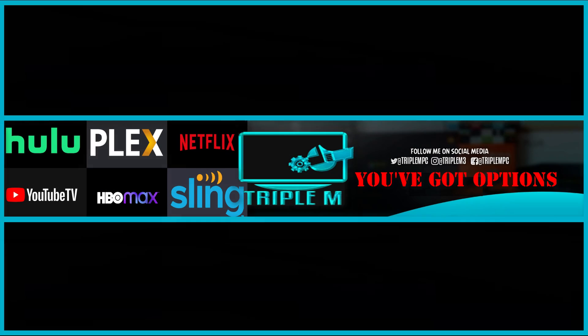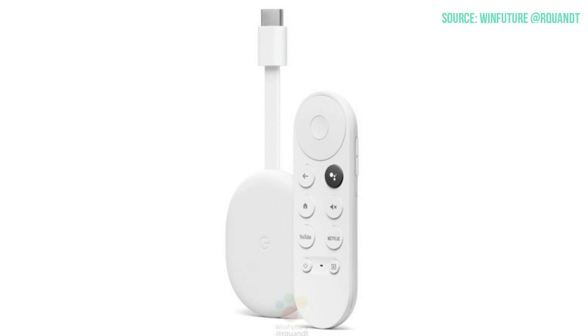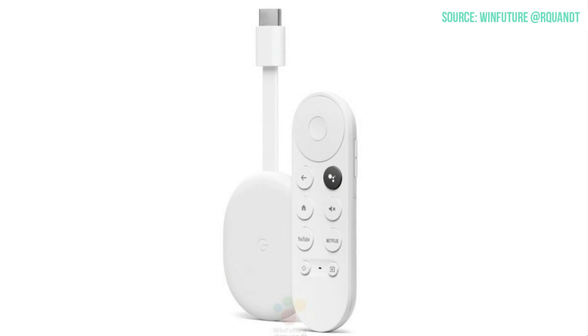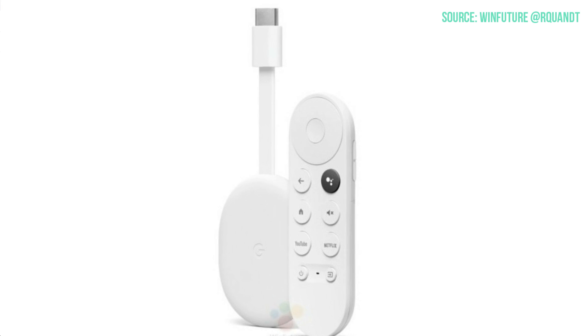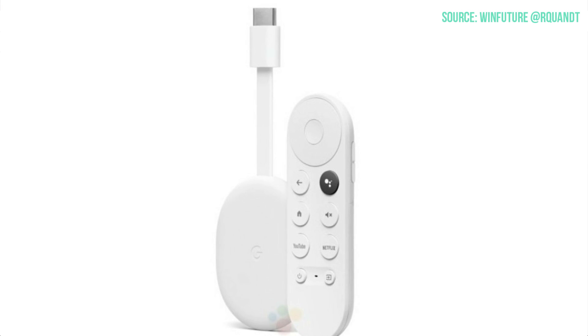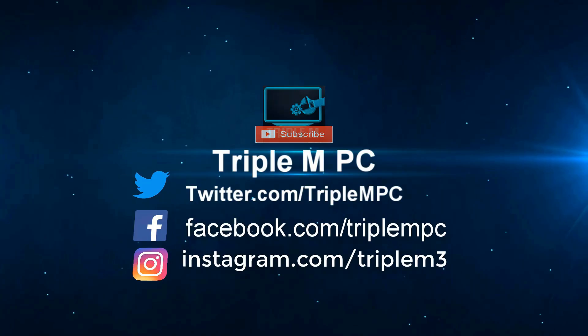Welcome back to the channel, everyone — Triple M here. Today we're talking about the new Chromecast that's set to hit the shelves any day now. The question is: is this something you're going to add to your Christmas list? This is going to be a game changer. Let's jump into the details.